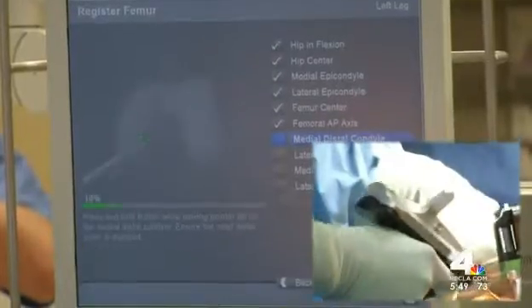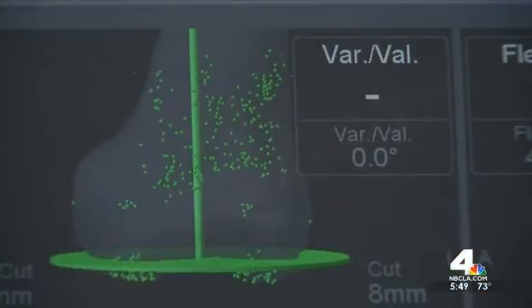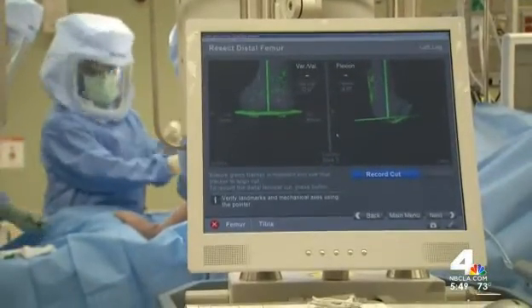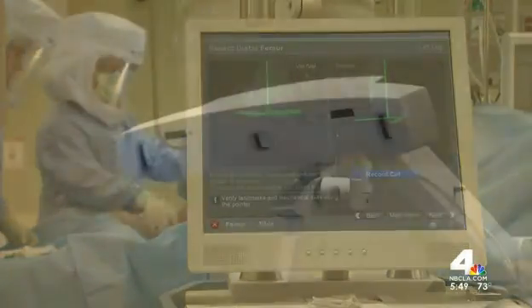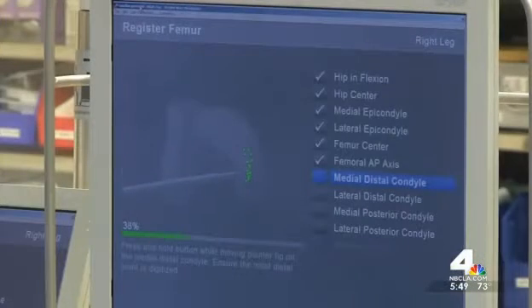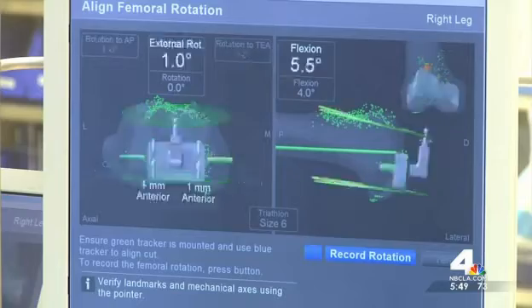So Hernandez uses new technology to create a GPS-style map of the knee. The more accurate the parts are implanted, the better they work and the longer they last. To improve accuracy, the digital navigation system sends infrared signals from the knee to a computer and creates a map of the area.